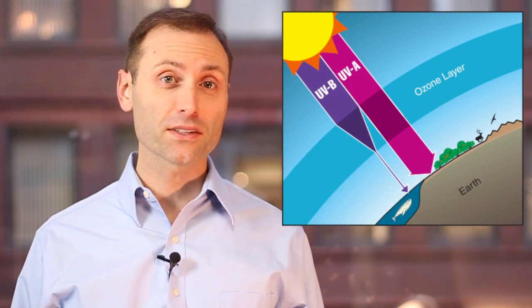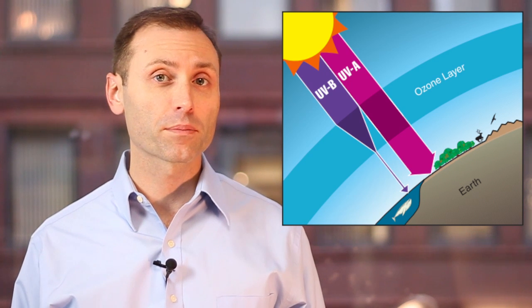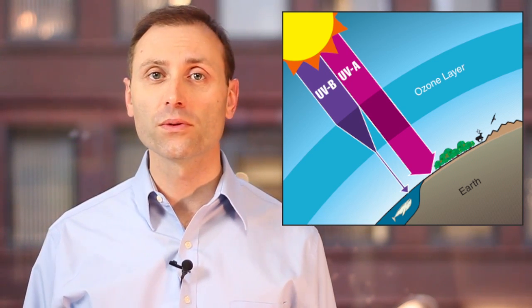Up high, ozone in the stratosphere — the ozone layer protects us from the sun's UV rays. But when ozone is nearby, and actually inside our buildings, it can have a negative effect on health.